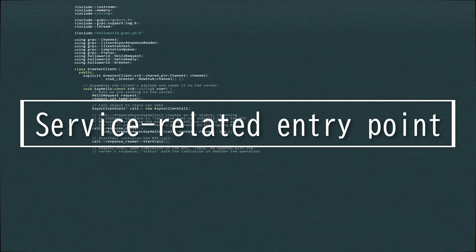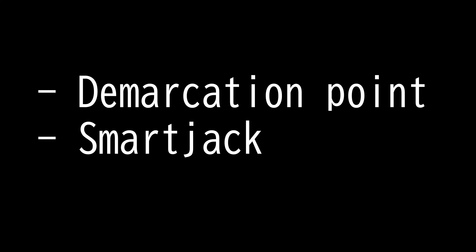This video is on Service Related Entry Point. There are two terms you need to know for the Network Plus exam for Service Related Entry Point: the demarcation point and smart jack.